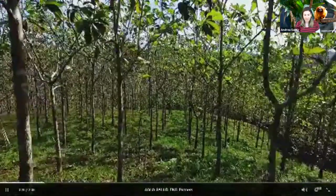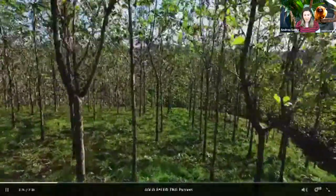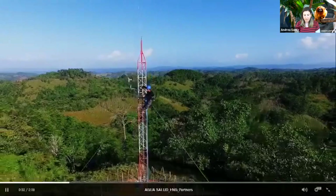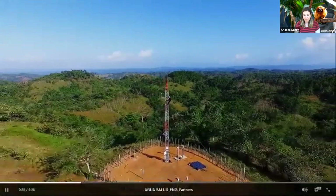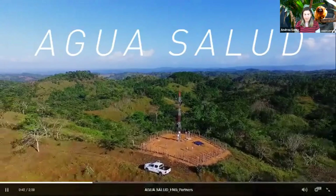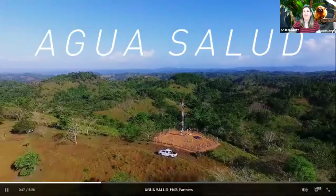But as human populations skyrocket, tropical forest becomes ever more important. At the Smithsonian Tropical Research Institute in Panama, scientists and students from around the world are learning from nature how to create a more sustainable future. Our Agua Salud experiment shows us how smart reforestation can protect water supplies, mitigate climate change, and protect biodiversity.